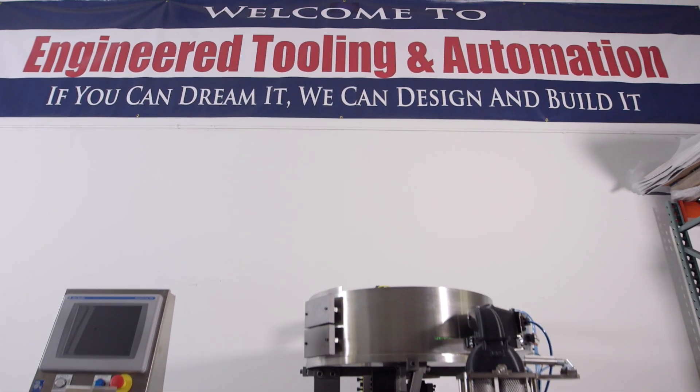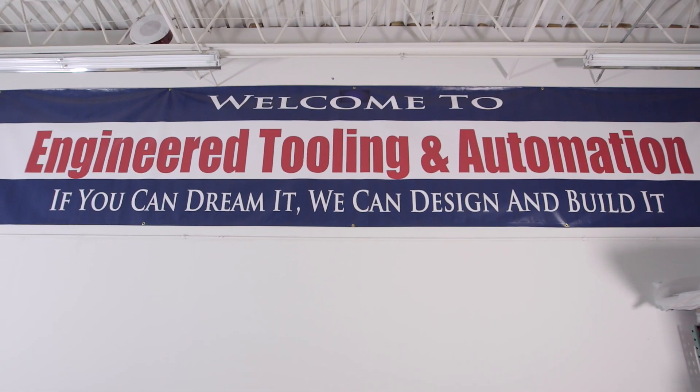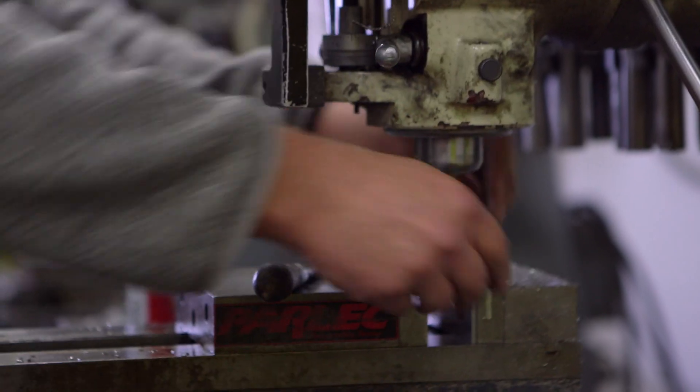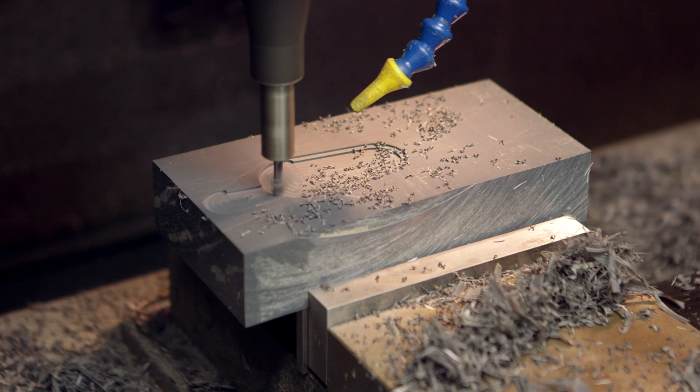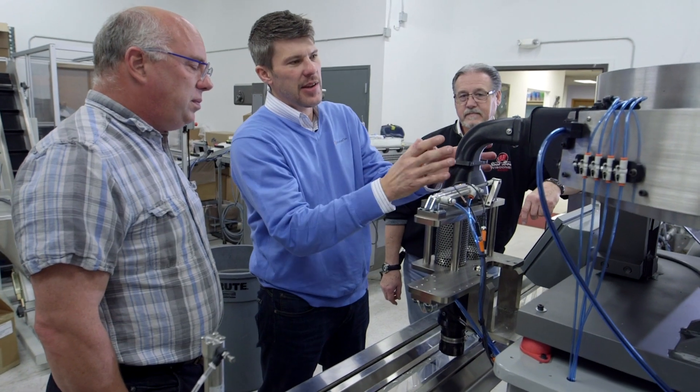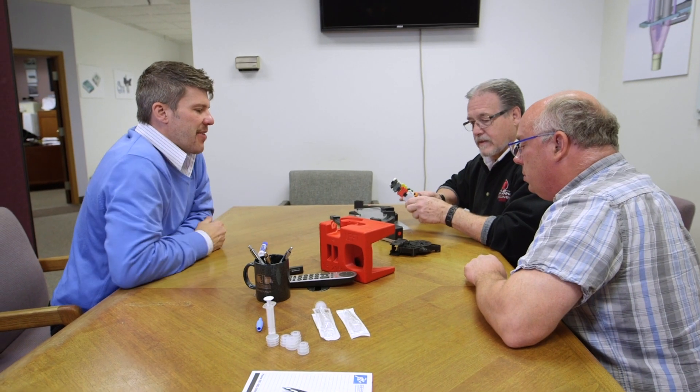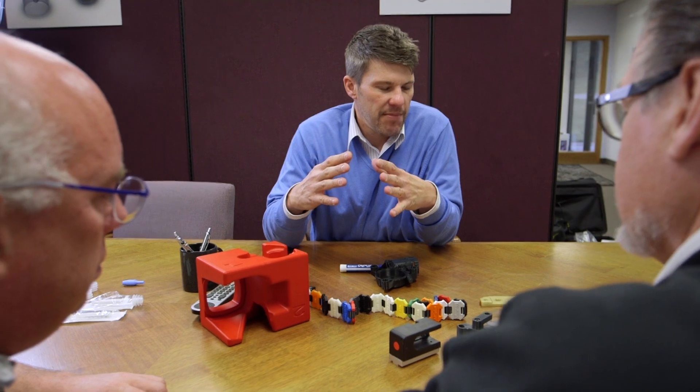At ETA, our motto is: if you can dream it, we can design and build it. We have all the traditional manufacturing methods here in-house that you'd expect to see in any machine shop. One thing Advanced Tech did is they really took the time and the trouble to take us under their wing and show us the capabilities and limitations of additive manufacturing.